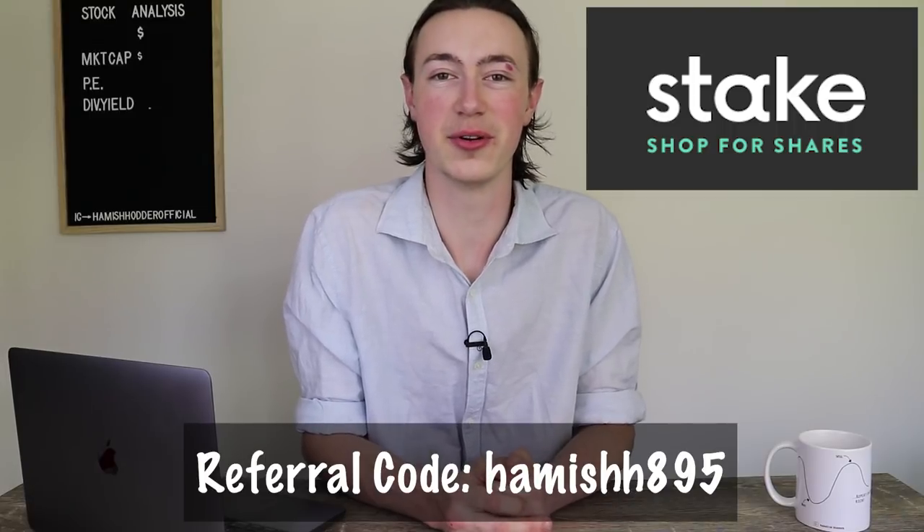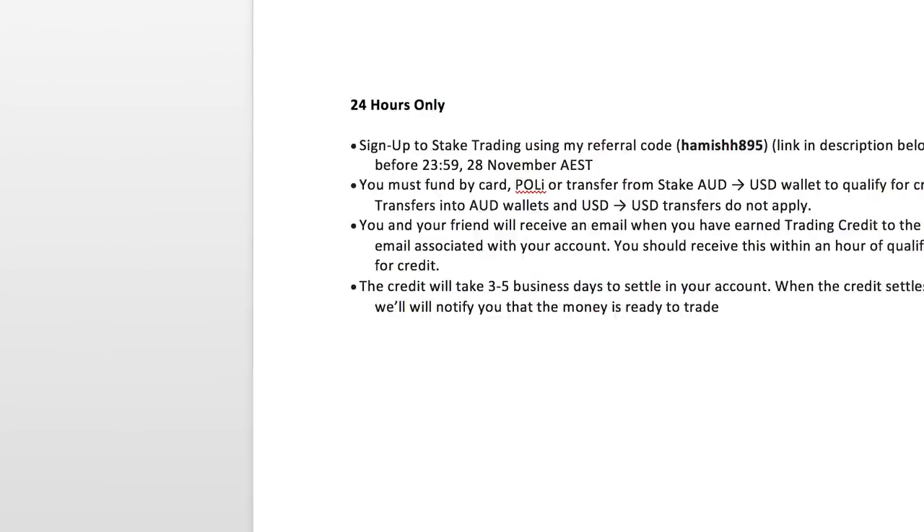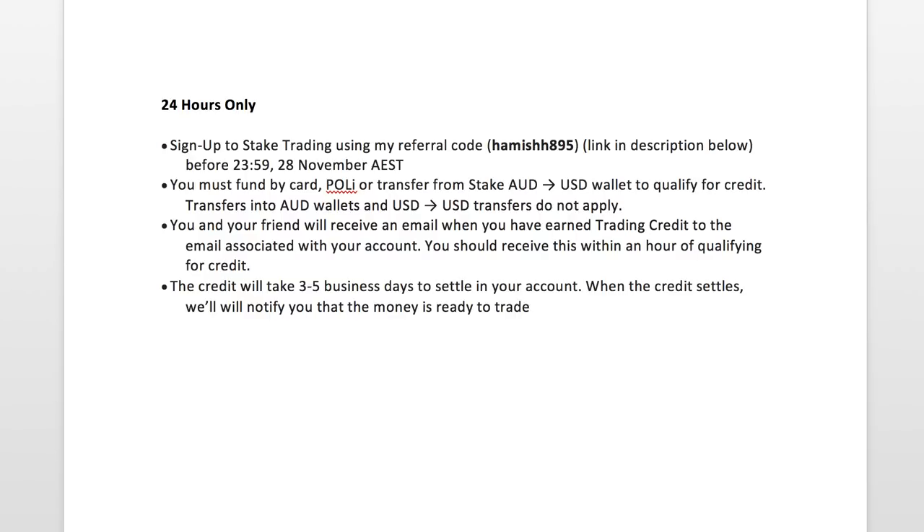Here's exactly what you need to do to take advantage of this offer. You need to sign up to Stake today — that's the 28th of November Australian Eastern Standard Time — using my referral code during the sign-up process. The code is on screen and also in the description below. You must also fund your account today via card, POLi, or transfer from Stake AUD to your USD wallet. That's really important — it must be done today to receive your $20 free trading credit.